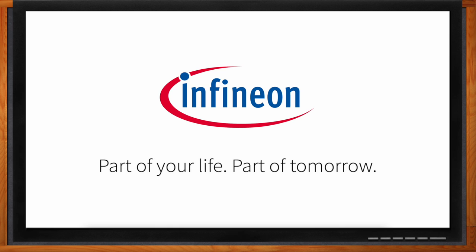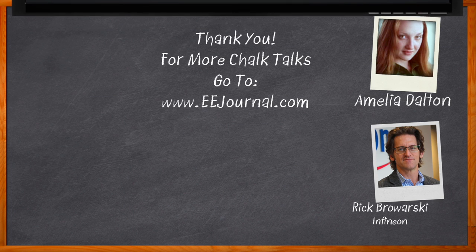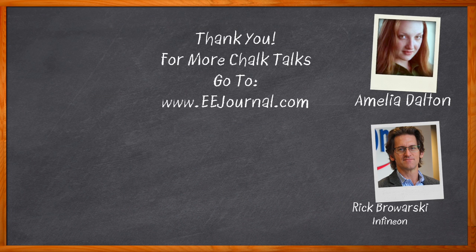Thank you so much for joining me, Rick. And before we go — don't forget to click that link where you can find even more information about this topic from Infineon. For Chalk Talk, I'm Amelia Dalton from EEjournal.com. For more Chalk Talks, head over to the Chalk Talk section at EE Journal or over to youtube.com/eejournal.